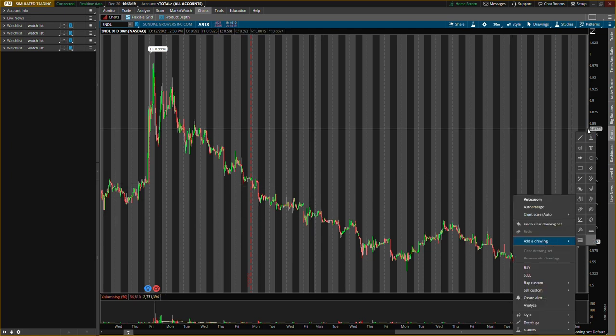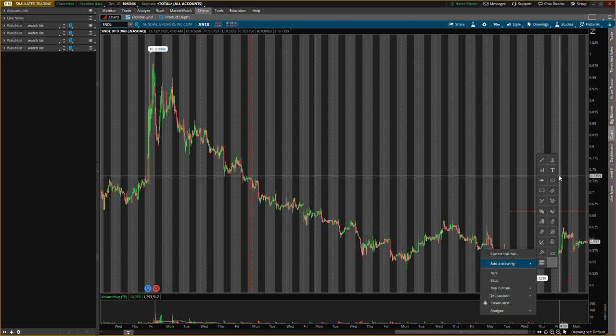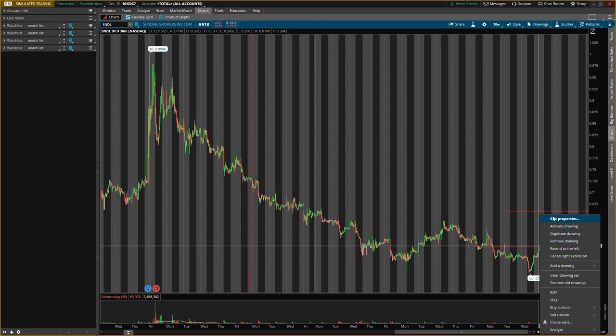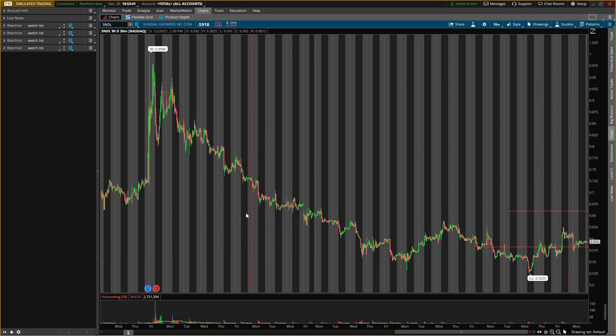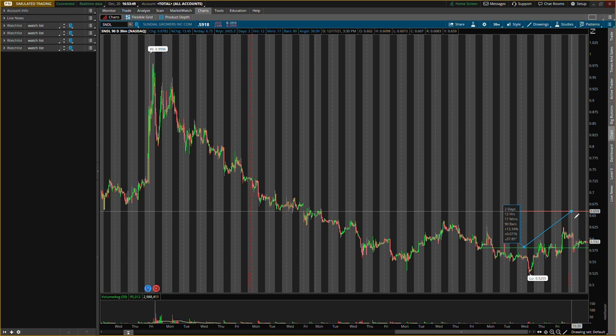New levels for SNDL: I think we could take it up to about 66 cents, so let's put that as a resistance level and exit target. For buying, I want to see a slight drop to around 58 cents — with a penny stock this low, every cent matters. So 58 cents to 66 cents is about a 13% return. I have not bought yet for the long term — I'm waiting for strength. Right now it's just been trading sideways, so this is all scalps until I build that long-term position.